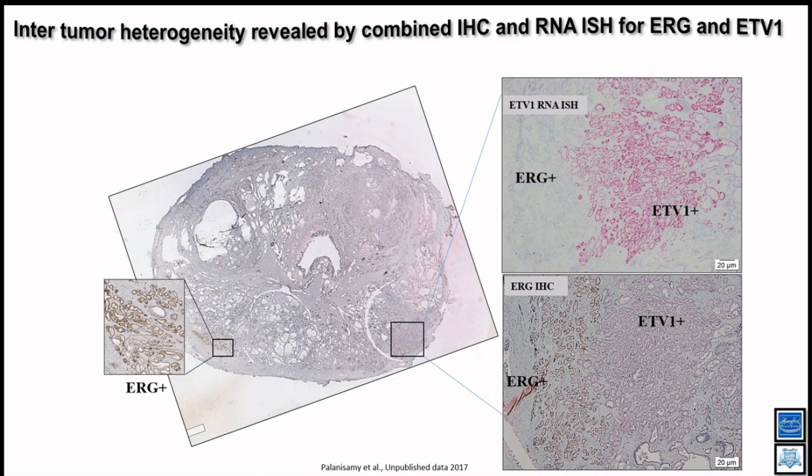Using this approach on whole mount radical prostatectomy specimens — where the entire prostate is sectioned and mounted on a large 3×2 glass slide — we can do in-situ analysis without any tumor selection bias. In one example, what looks morphologically like one tumor under H&E turns out to be two distinct tumors: one portion positive for ERG and the other for ETV1. These are two independently evolved tumors that are now colliding and expanding — appearing as one under H&E but separable by molecular analysis.